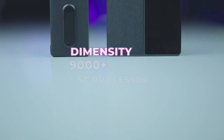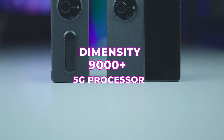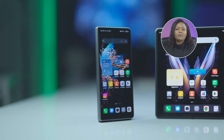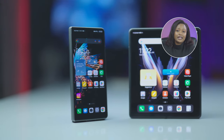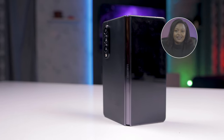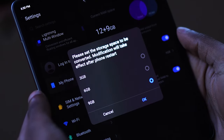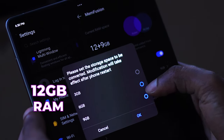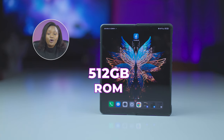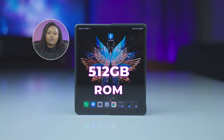The V-Fold comes running a Dimensity 9000 Plus 5G processor at 4 nanometers. The chipset shares performance stats similar to the Snapdragon 8 Plus Gen 1 that's in the Samsung Z Fold 4, which is its main competitor. The Tecno Phantom V-Fold has 12GB of RAM with an additional 9GB of virtual RAM, and up to 512GB of onboard storage with no expandable storage support.